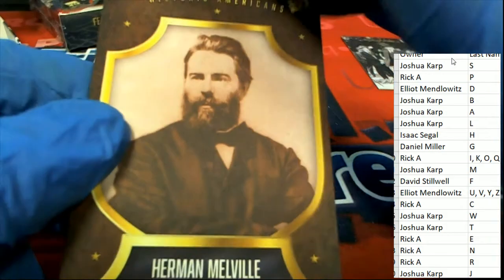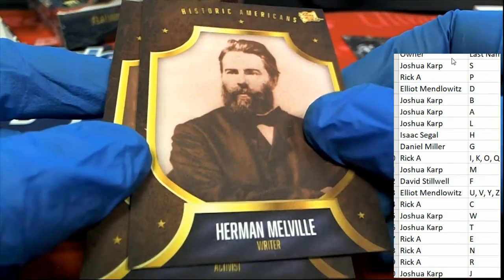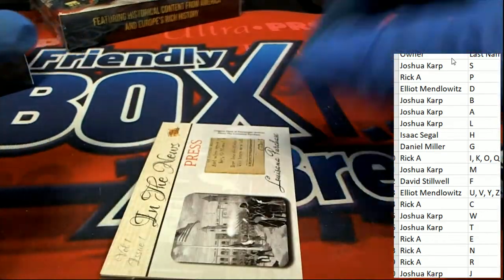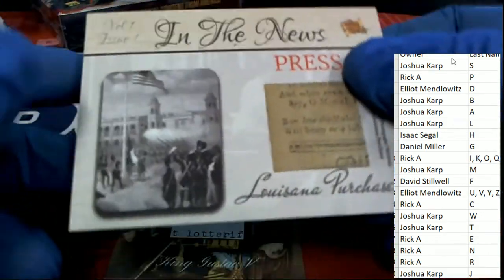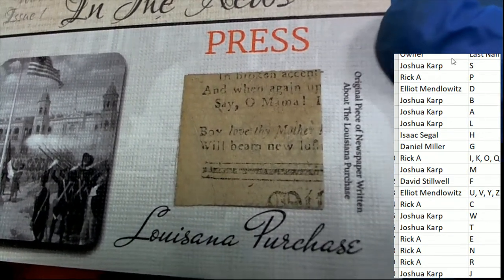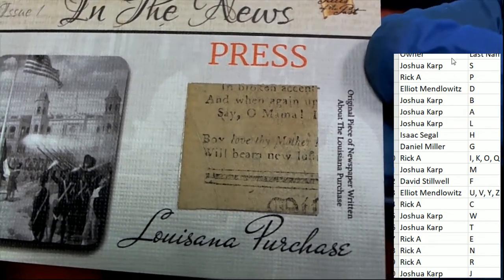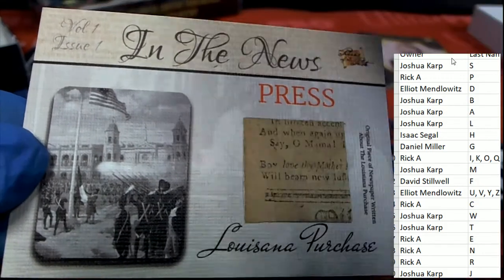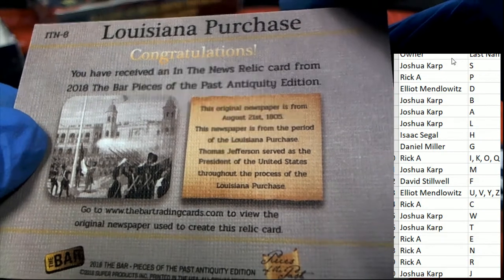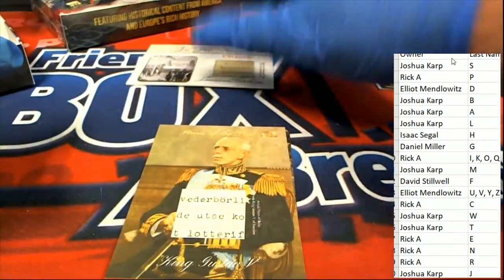We got some base cards here — Herbert Melville, writer activist, letter M, letter D. And we have a press card in the news: Louisiana Purchase. Wow, that is a really old piece of newspaper clipping there. This is going to be up for grabs between the different owners since there's no name on this one at all, and it will go into the random at the end of the break.